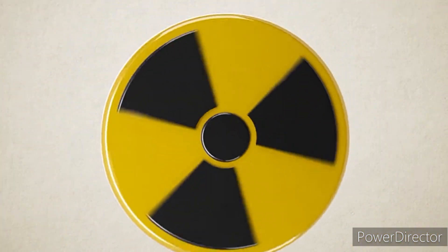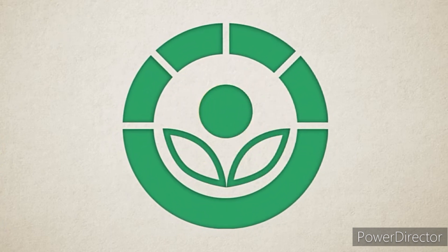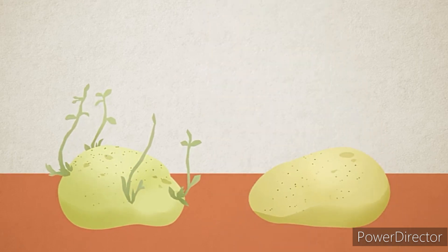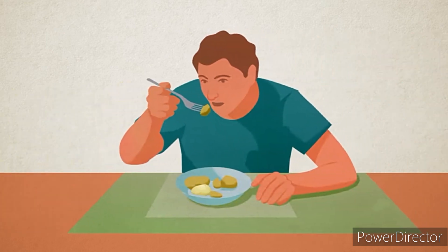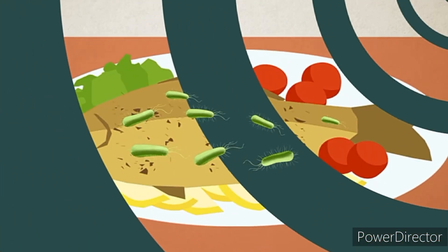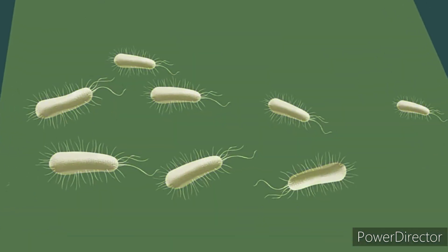Irradiation using X-rays and gamma rays can also be used to treat food. By choosing the right wavelength and dosage, these rays can prevent sprouting of vegetables like potatoes and maintain their freshness and taste. Food irradiation also destroys harmful bacteria that could be present in spices, meat, and seafood.